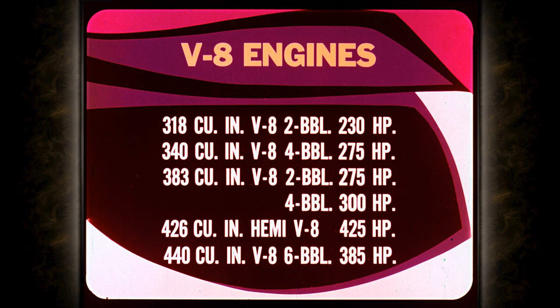In V8s: the 318 at 230 horsepower; the 340 at 275 horsepower; the 383 two-barrel at 275 horsepower; the four-barrel at 300 horsepower; the famous Hemi at 425 horsepower; the 440 four-barrel turning 385 horsepower. That's Chrysler Plymouth coming through with more engine choices than the competition.